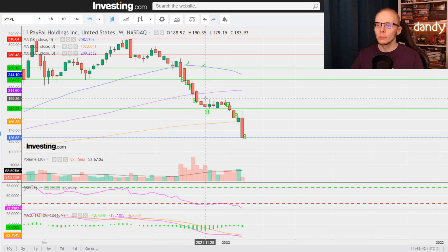Welcome back. Today we are taking a look into PayPal, ticker symbol PYPL. First we'll check the weekly chart. By December of 2021 the stock dropped to the lows of $180 per share, where we set our third support price target.